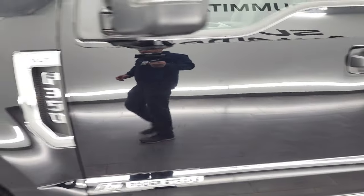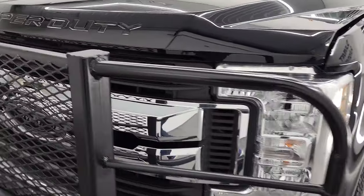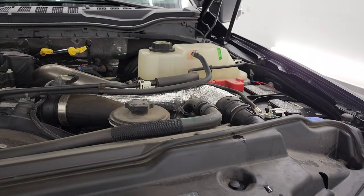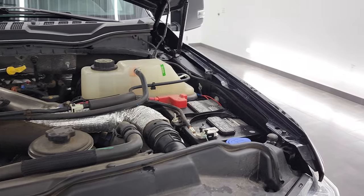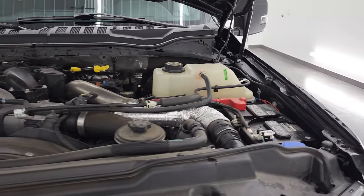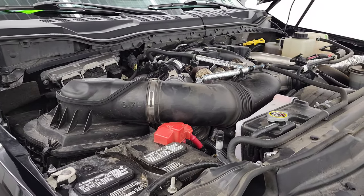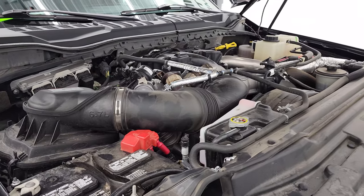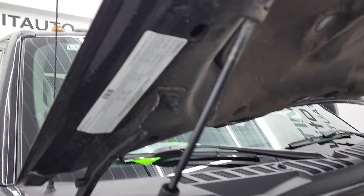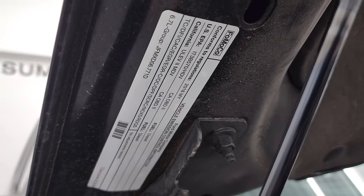I would personally like to thank you for checking out the video today. Hopefully from this HD video you've been able to verify the quality, condition, options, and cleanliness of this truck — all the way around, inside and out. Under the hood, we have the 6.7 liter Power Stroke diesel engine. The engine bay is pretty clean and runs very smooth. Once again, this truck has been fully safetied and inspected by our service shop, has a fresh oil and filter change, all the fluids have been checked and topped off, and this truck is 100% ready to go. There is your emissions sticker.